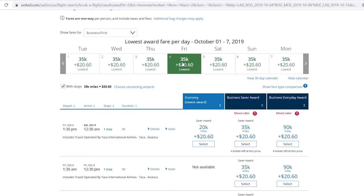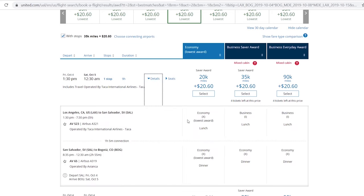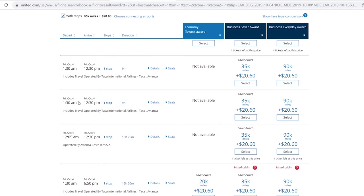On the next screen you'll see the saver award — 35,000 points for business class. Economy is 20,000 points. Something important to note: watch out for a mixed cabin on flights. If you hit details, you might see business class from Los Angeles to El Salvador but then economy from El Salvador to Bogota. Since you're using the same amount of points, you don't want that mixed cabin — make sure you select a fully business class flight.